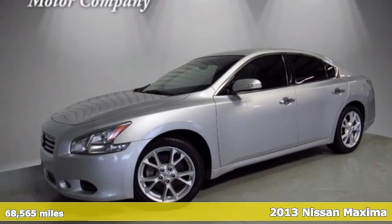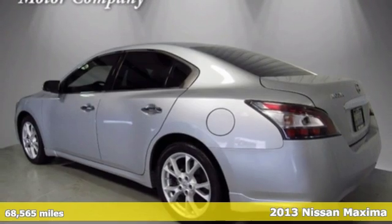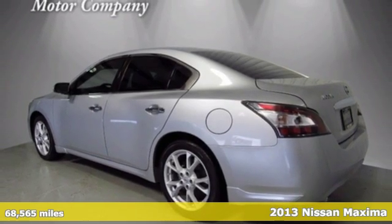It's a 2013 Nissan Maxima. Your need for a back seat doesn't mean your enthusiasm for driving has to take one.